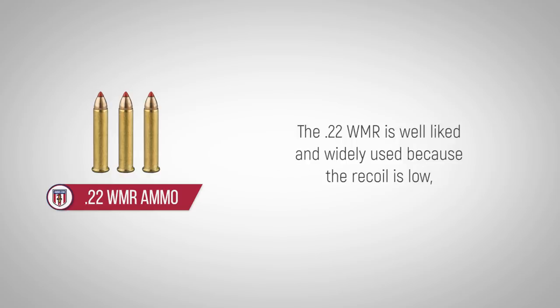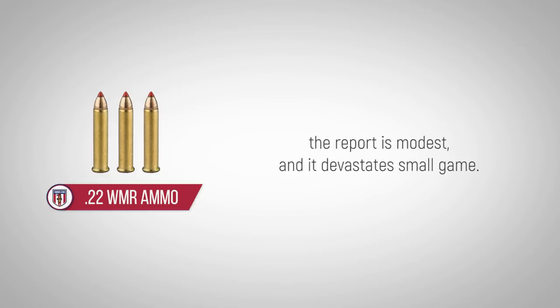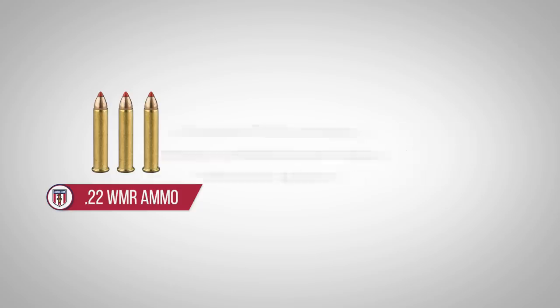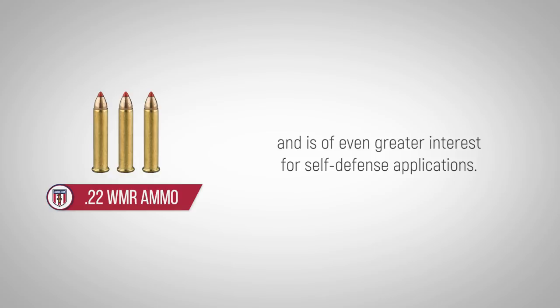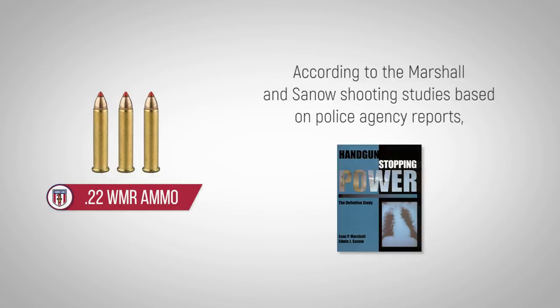The .22 WMR is well-liked and widely used because the recoil is low, the report is modest, and it devastates small game. This powerful little cartridge effectively dispatches prairie dogs, rabbits, and squirrels, and is of even greater interest for self-defense applications.